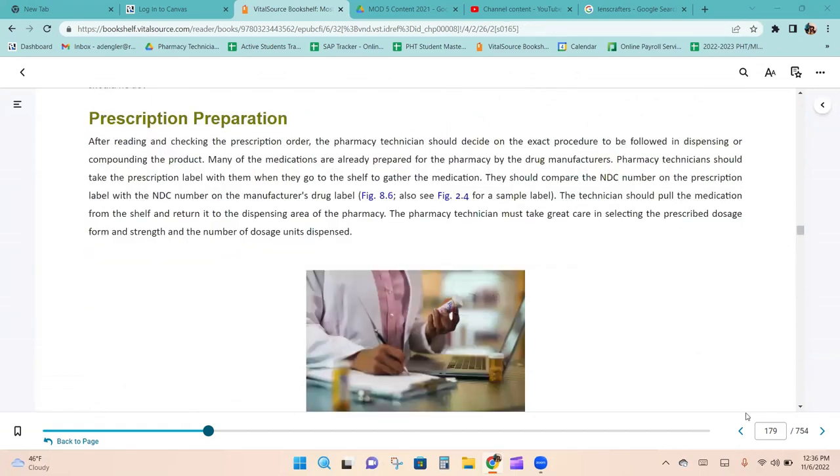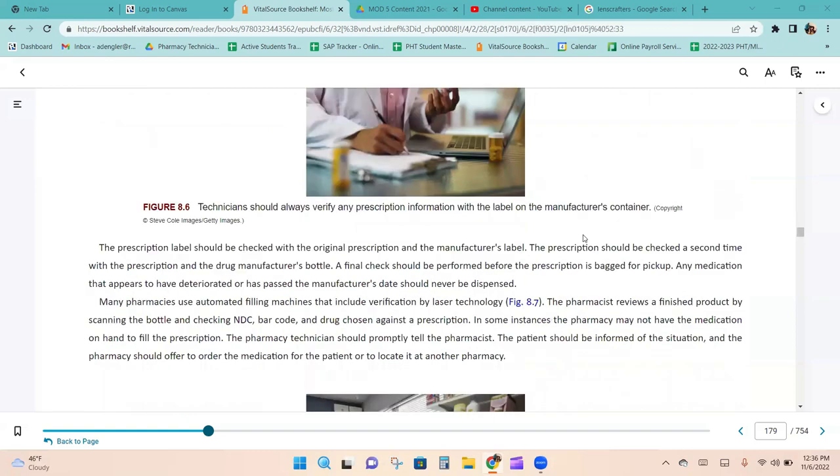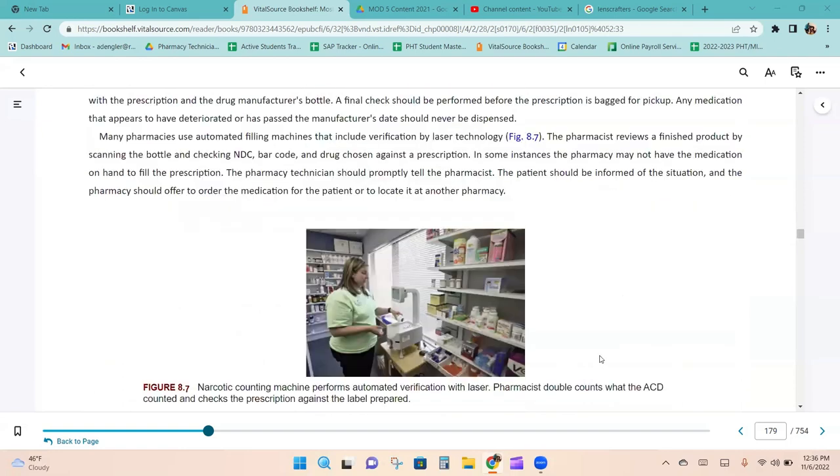After reading and checking the prescription order, the pharmacy technician should decide on the exact procedure to follow in dispensing or compounding the product. The prescription label should be checked with the original prescription and the manufacturer's label, checked a second time with the drug manufacturer's bottle, and a final check performed before the prescription is bagged for pickup. Any medication that appears to have deteriorated or has passed its expiration date should never be dispensed. Many pharmacies use automated filling machines with verification by laser technology, where the pharmacist reviews the finished product by scanning the bottle and checking the NDC barcode.